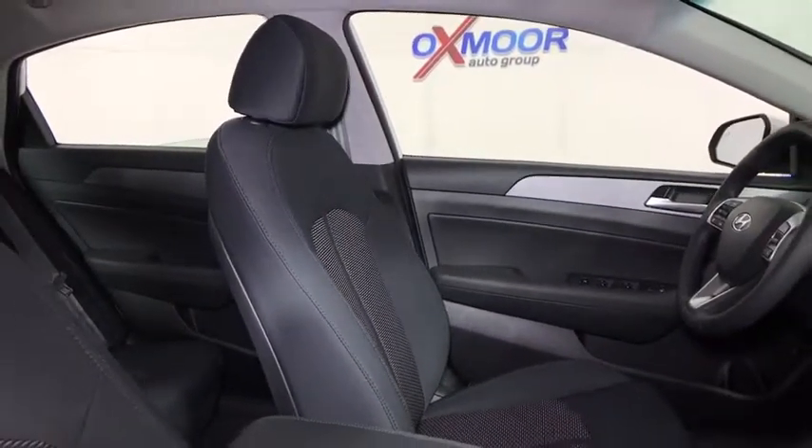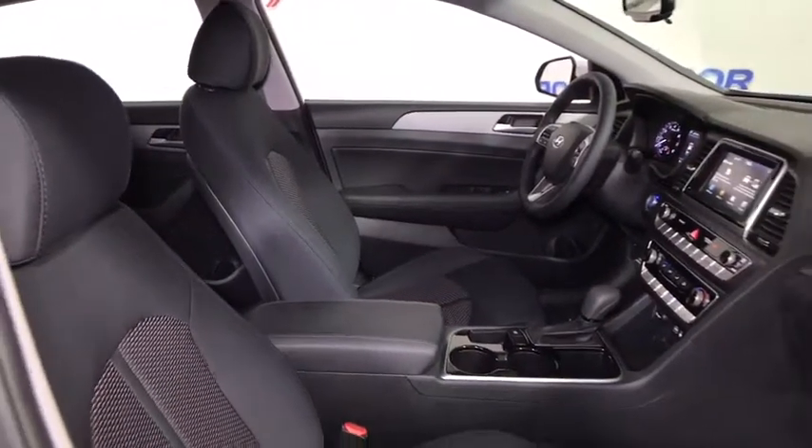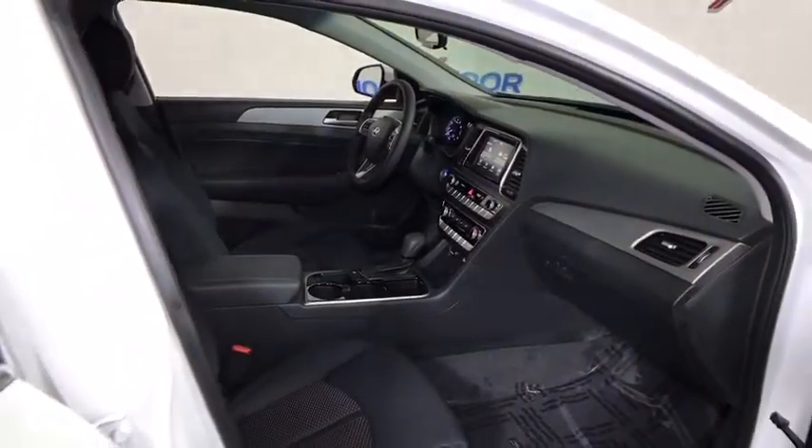Panic alarm, tilt steering wheel, power driver's seat, driver vanity mirror. This vehicle offers reliability and good looks at a great price. So come in and take a test drive today.